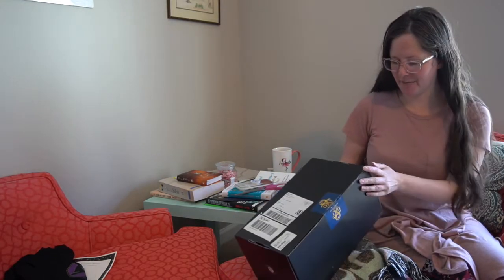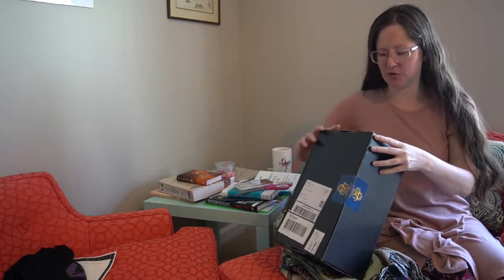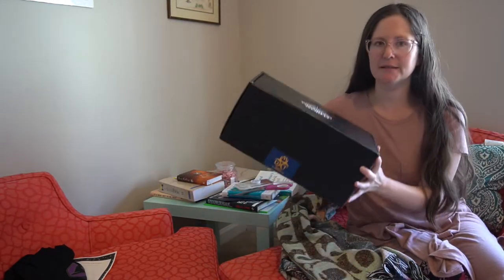Bonjour y'all! My name is Brecha and today on Witches Unite I'm doing something a little different. I am unboxing my very first box from Loot Crate. So this is a gift, but it's not gifted.